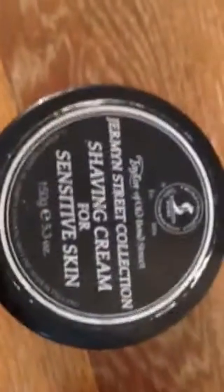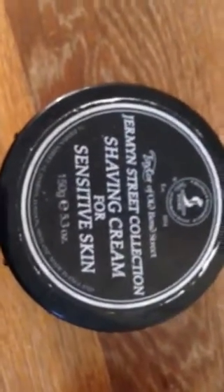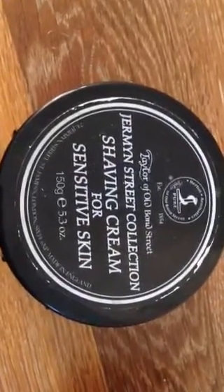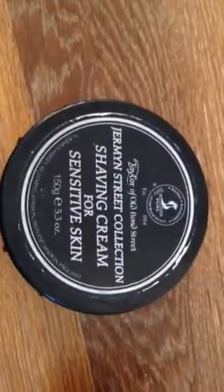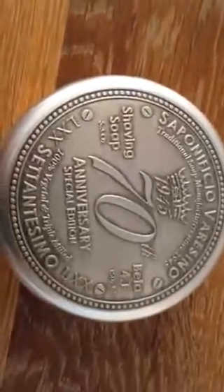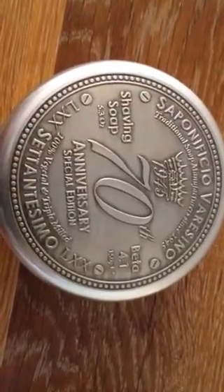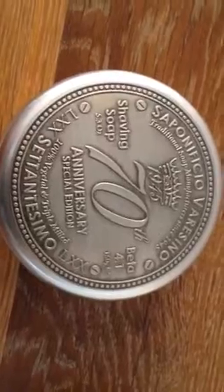They've got loads of really good creams and soaps - highly recommended. My final one, another favorite which I got over a year ago, is an Italian soap: Saponificio Varesino. This is the 70th anniversary edition soap, and the scent in this is absolutely amazing.